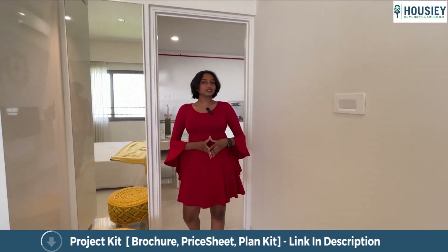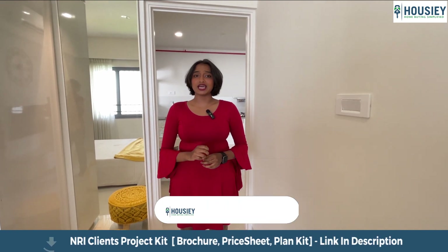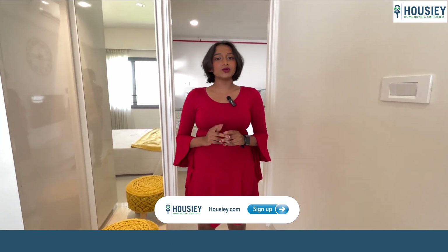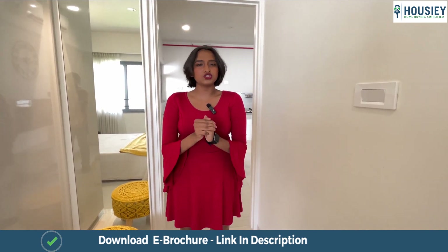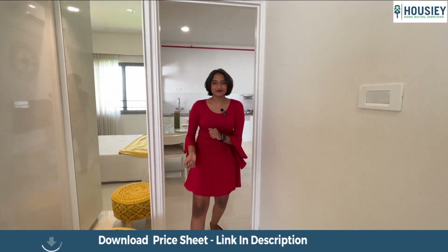Now before checking out the master bedroom, I want to tell you something about Housey. Housey gives you free virtual tours and you can download e-brochures from housey.com. Once you are done shortlisting your favorite properties, we give you a dedicated relationship manager who will take you on sample flat tours and site visits — and we do all this completely brokerage free. Now let's check out the master bedroom.